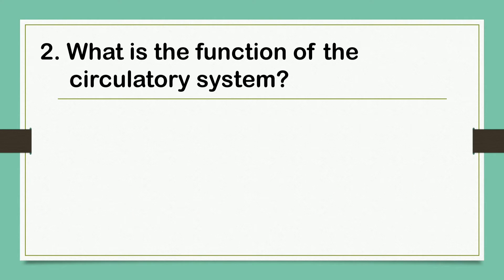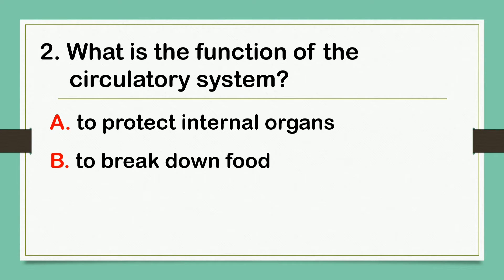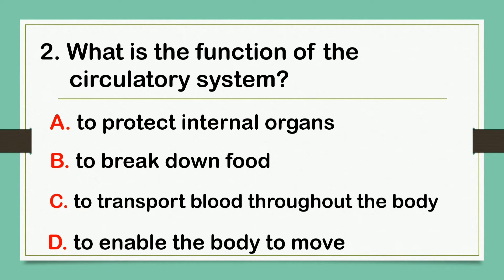What is the function of the circulatory system? A. To protect internal organs. B. To break down food. C. To transport blood throughout the body. D. To enable the body to move.